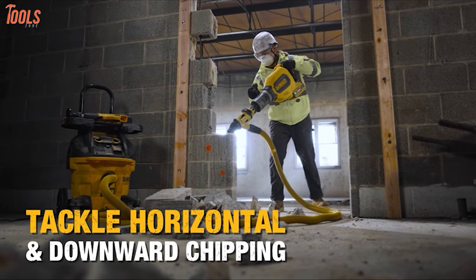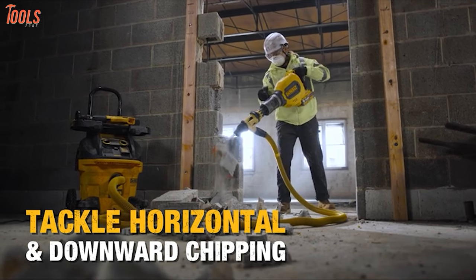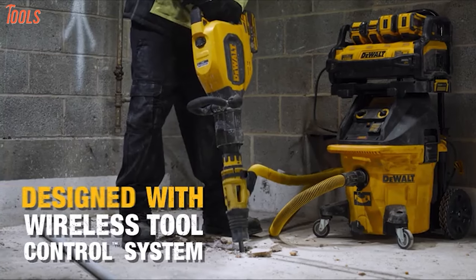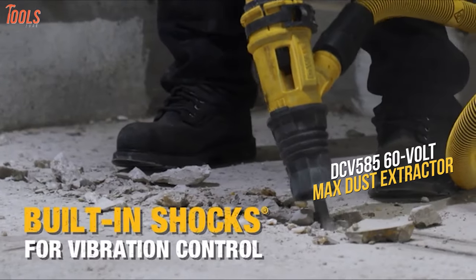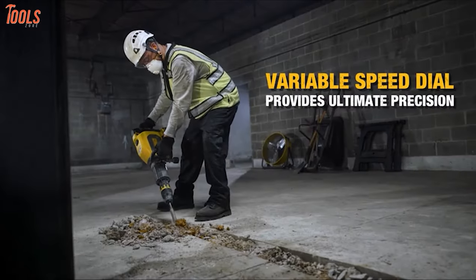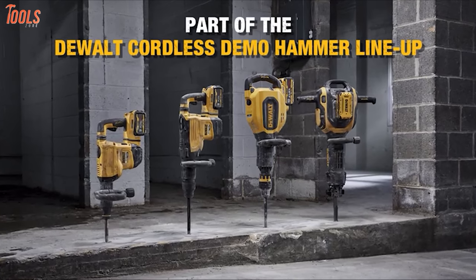Featuring a brushless motor, it ensures speedy concrete chipping, while the rear-handle design guarantees comfortable operation during horizontal and downward chipping. The innovative wireless tool control technology allows seamless connectivity with the DCV58560V max dust extractor for convenient remote extractor activation. Get ready to transform your construction projects with the DCH911Z2 chipping hammer.